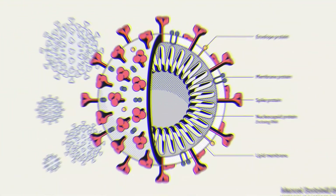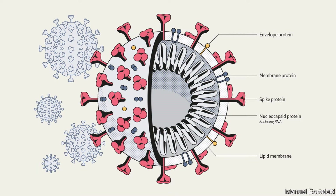Let me introduce the COVID-19 virus. The virus RNA is surrounded by nucleocapsid protein within the virus envelope, while spike protein and other proteins are embedded in the envelope itself.